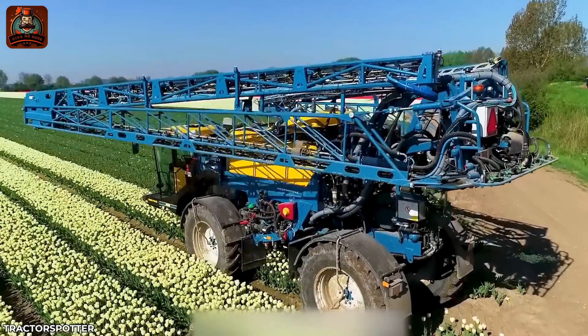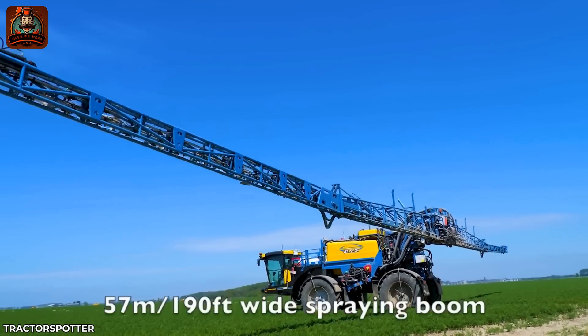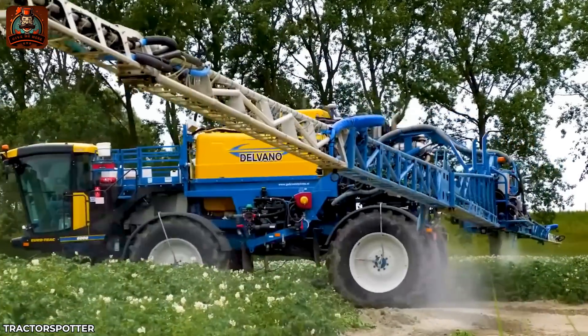You will be amazed by the scale of this spraying machine, which can cover up to 190 feet with its two arms. It is estimated to be 50 times that of a normal person.